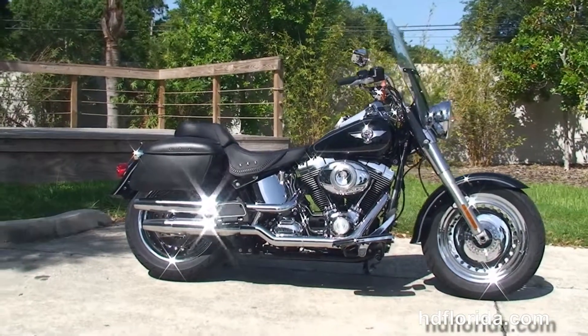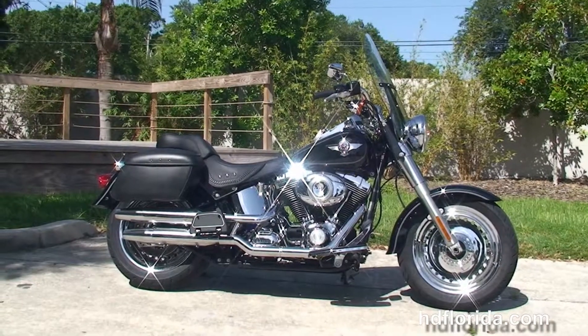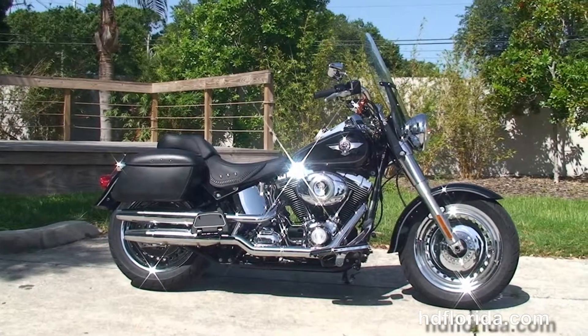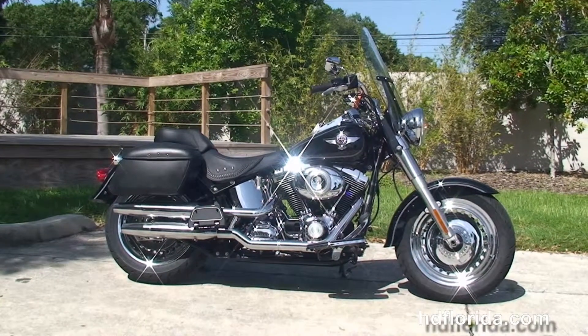Here at the world famous Harley-Davidson Tampa, all our bikes are fully serviced and safety inspected. We take anything on trade — import motorcycles, cars, campers, trailers, boats, RVs, ATVs — you name it, we take it as long as we don't have to feed it.